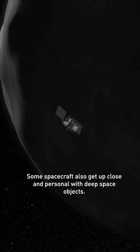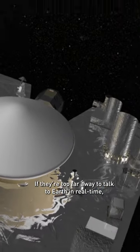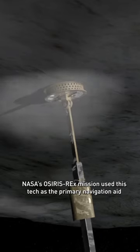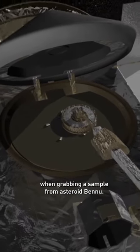Some spacecraft also get up close and personal with deep space objects. If they're too far away to talk to Earth in real time, they rely on autonomous technologies to navigate closely around a space object. NASA's OSIRIS-REx mission used this tech as the primary navigation aid when grabbing a sample from asteroid Bennu.